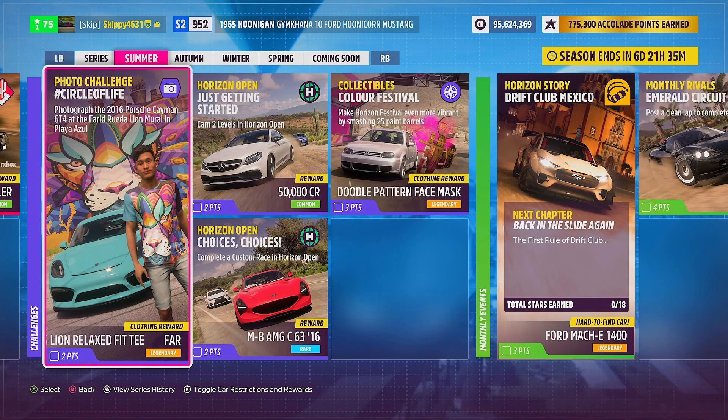Hello, you beautiful beautiful people! We are jumping back into the festival playlist this week for a quick tutorial on how to complete this week's photo challenge: Circle of Life. If you are new around here, definitely consider subscribing for more videos just like this one on the channel. A like rating is always much appreciated.